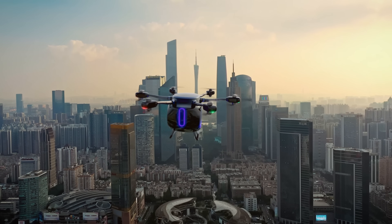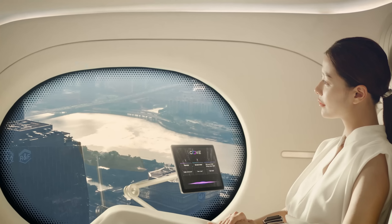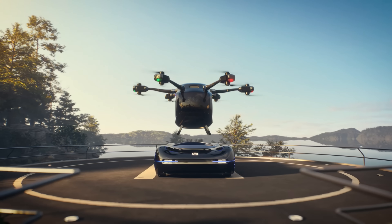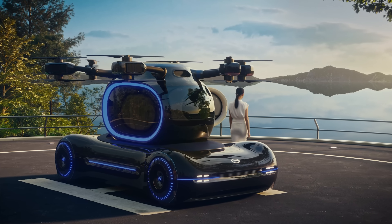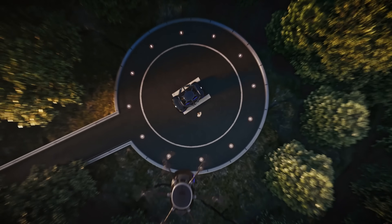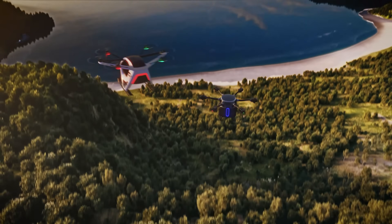With over 400 successful flight tests completed, GAC is pushing forward to start demonstration flights by 2025 and aims for full commercialization by 2027. The GOVE isn't just a flying car — it's a game-changer set to transform urban transportation as we know it.